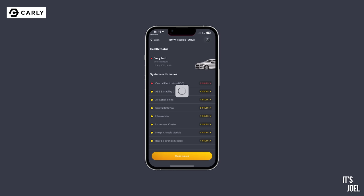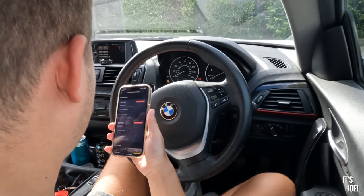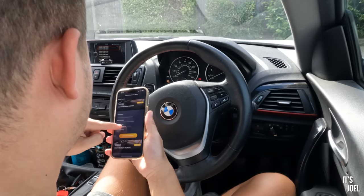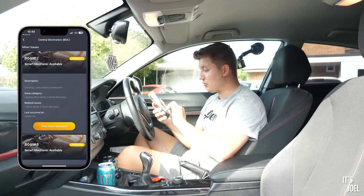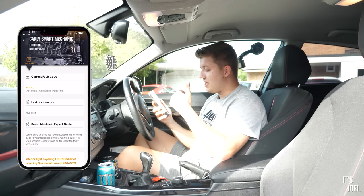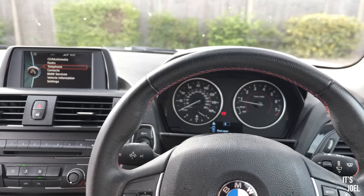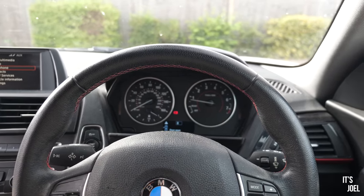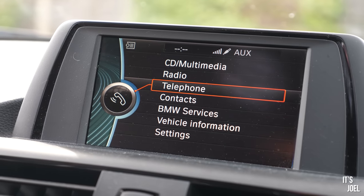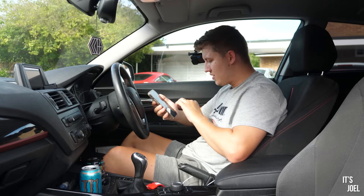It's come back saying there are 26 issues and the health status is very bad. But if we look at it, it seems to be mainly sensors and things to do with the daytime running light. Where it says 'lamp mapping implausible,' we can go to Carly's smart mechanic, which gives more information about the issue and potential ways to address or fix it. Being able to do this anywhere at any time is extremely useful and cost-saving - otherwise you'd be paying garage diagnostic fees every time.